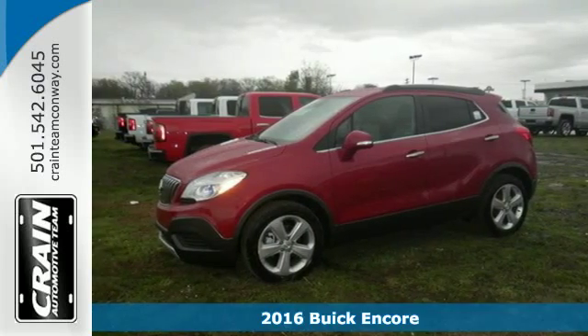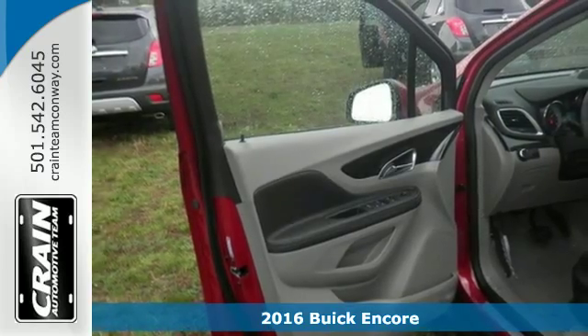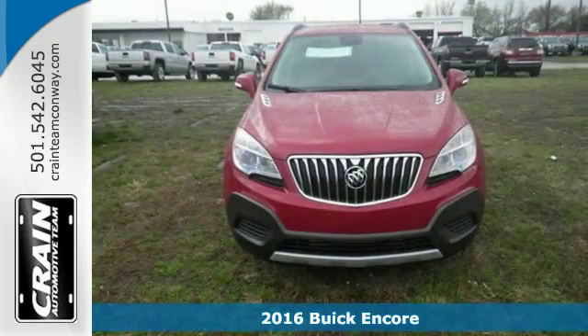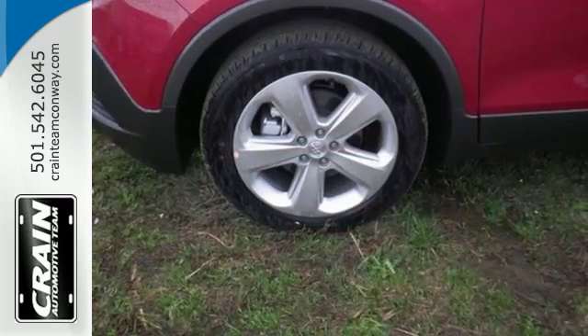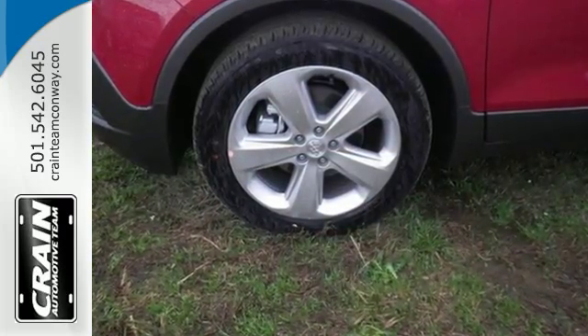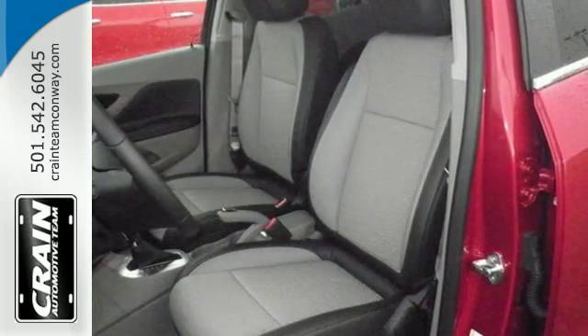Here's a 2016 Buick Encore. When the weekend rolls around, this striking crossover helps make the most of your escape plans. The second row seats fold down to create even more cargo space to use however you see fit. Quiet tuning technology turns the cabin into your own personal oasis.